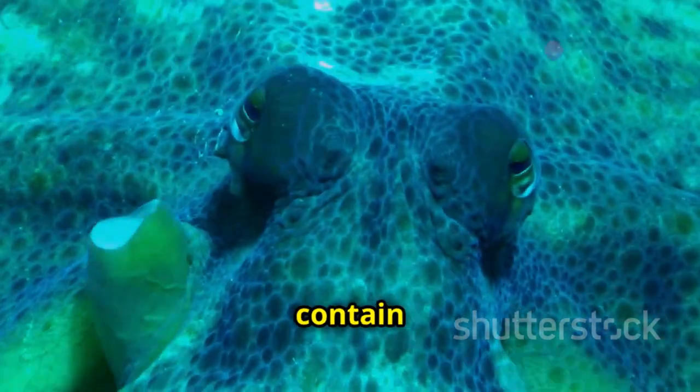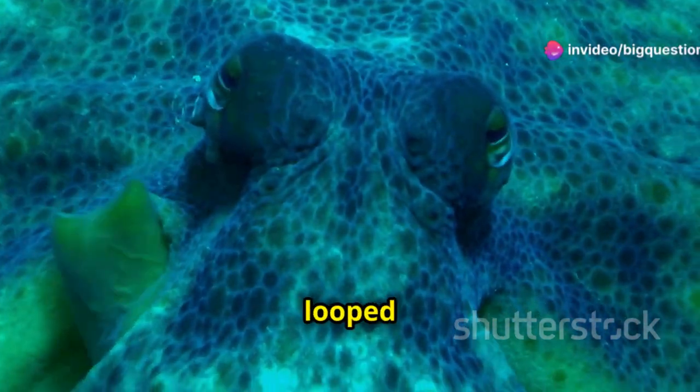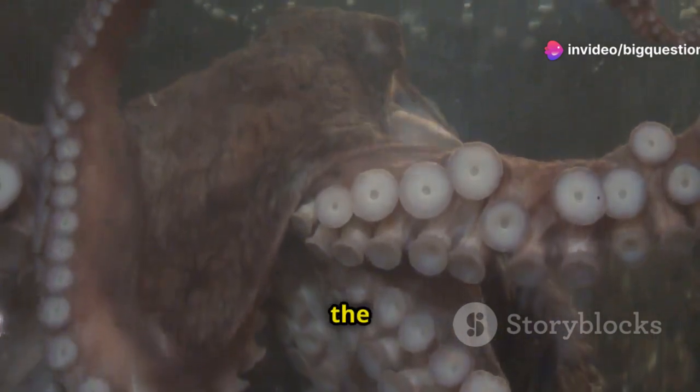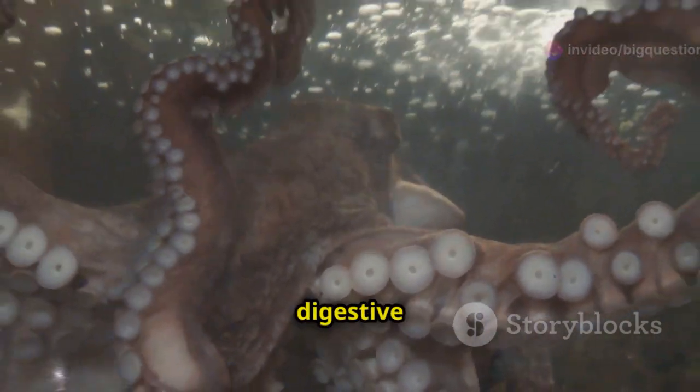Surprisingly, though, the mantle doesn't contain its brain, which is actually looped around its esophagus like a donut. Instead, it holds organs like the animal's three hearts, gills, and digestive system.